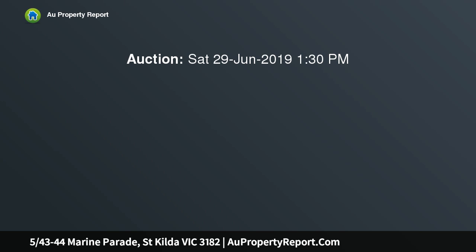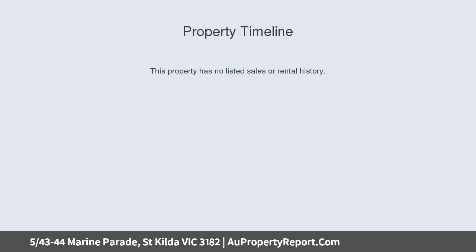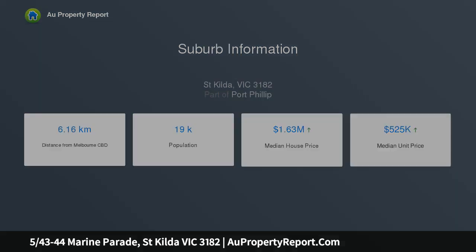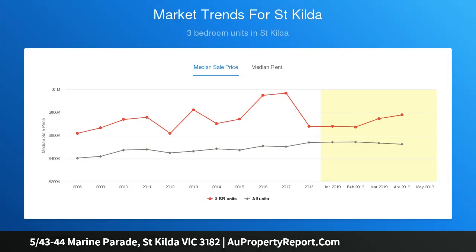This hip yet peaceful two bedroom, two bathroom ground floor security apartment is so quiet inside, with its double glazed windows and old fashioned solid brick walls. This well presented pad stays warm in winter and cool in summer, invitingly spacious with its angle towards the bay. This coastal retreat features casual living and dining with balcony.